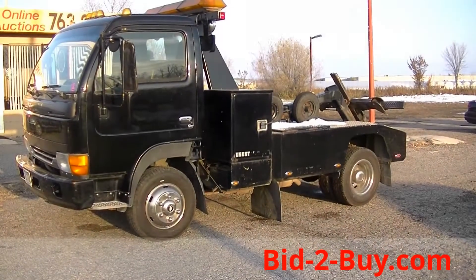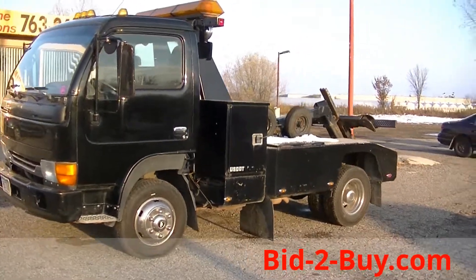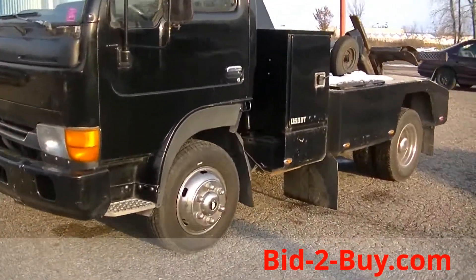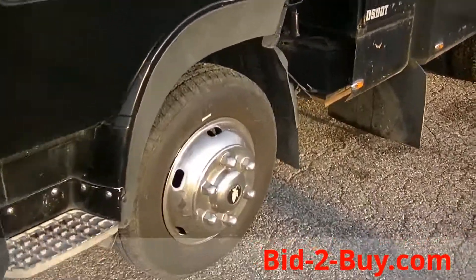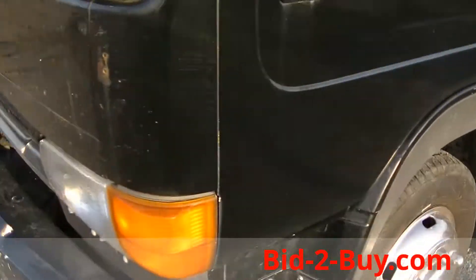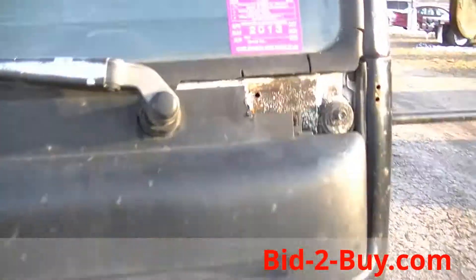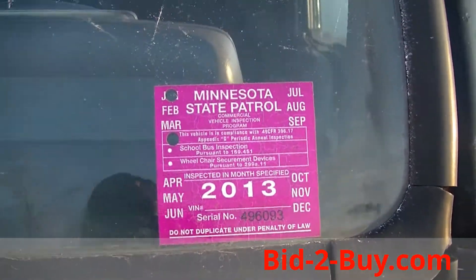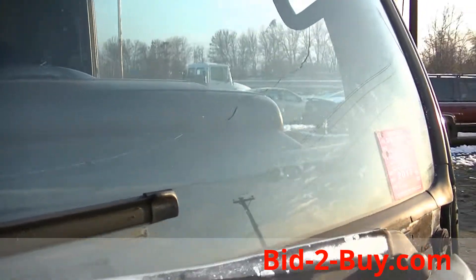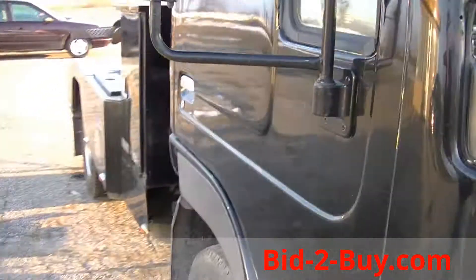We have a 1998 Nissan tow truck with 228,000 miles. Tires are 60% there, maybe even more. It's black in color, automatic, and it's been DOT'd. It does have a crack in the windshield. The truck runs great.